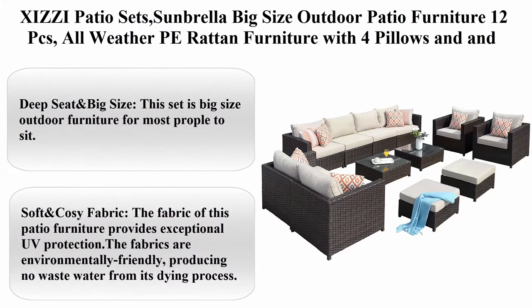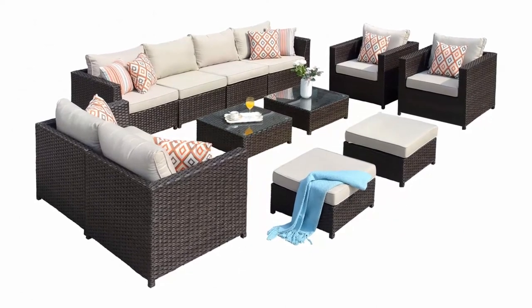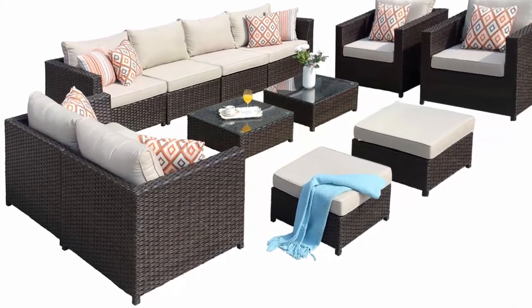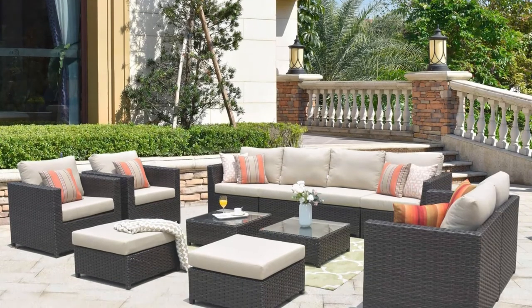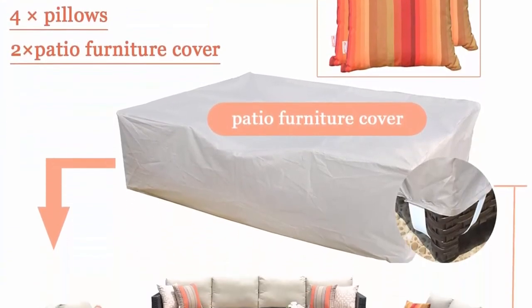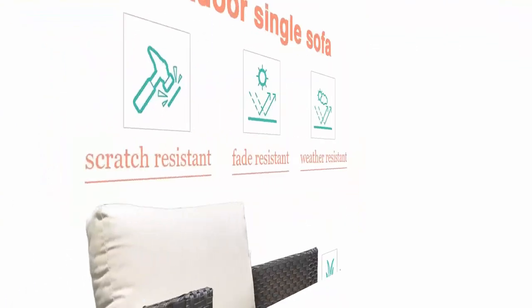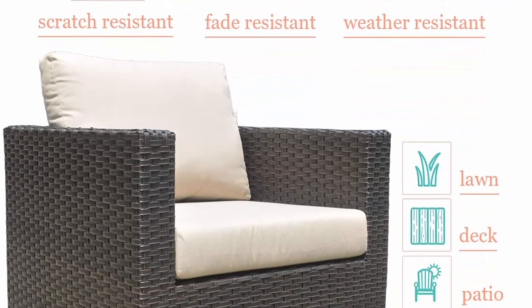X-size Easy-I patio sets with Sunbrella fabric, big size outdoor patio furniture, 12 pieces, all-weather PE rattan furniture with four pillows and furniture covers, no assembly required. Big size, beige, deep seat: this set is big-size outdoor furniture most suitable for sitting, and its deep seat ensures most people will feel comfortable. Suitable for four to ten people to sit. Soft and cozy fabric: provides exceptional UV protection and is environmentally friendly.